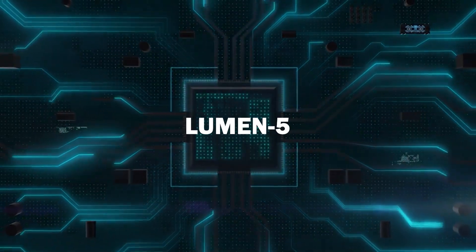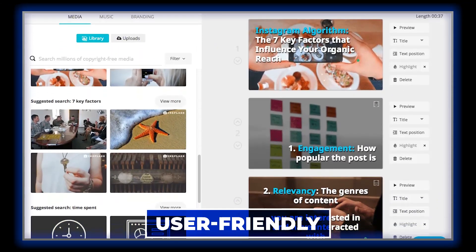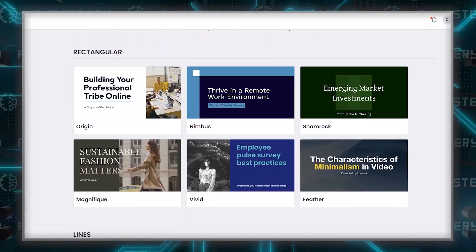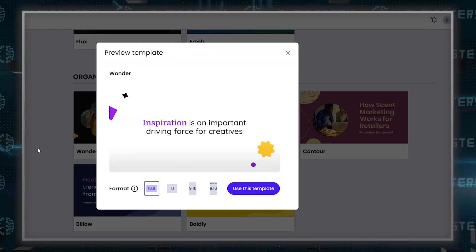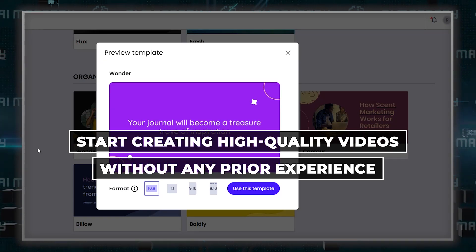I want to start with Lumen 5. What makes it stand out? For starters, it's incredibly user-friendly. Even if you're new to video editing, Lumen 5's interface is intuitive and easy to navigate. This means you can start creating high-quality videos in no time without any prior experience.